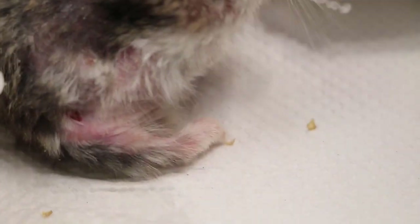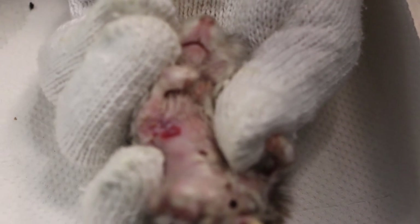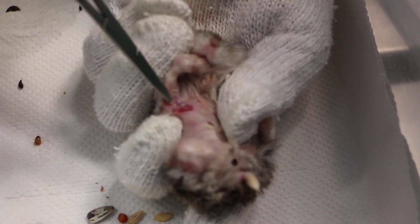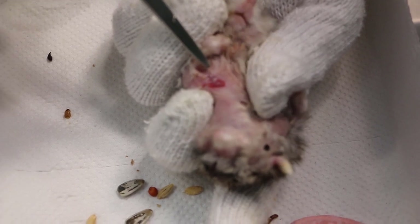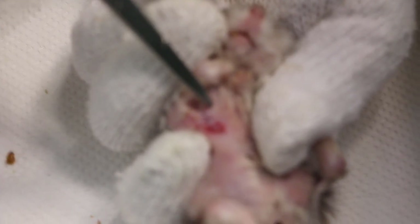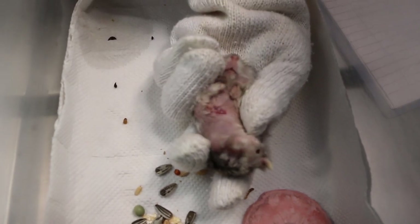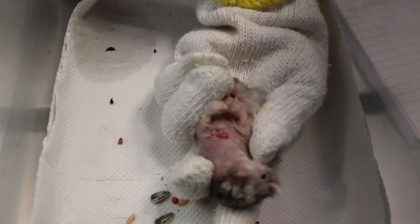Now we look at the other side — further up on the right armpit. There was an encapsulated abscess there. We removed it and stitched up, but the hamster bit off the stitches again. So now it's healing — six days here, and it's healing very well. How many stools? 33. So good stools, good appetite.